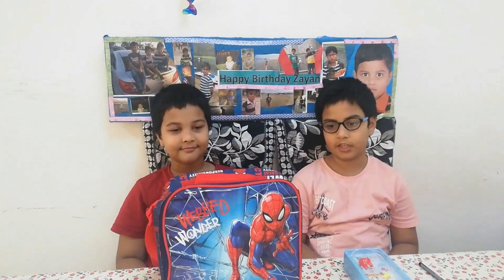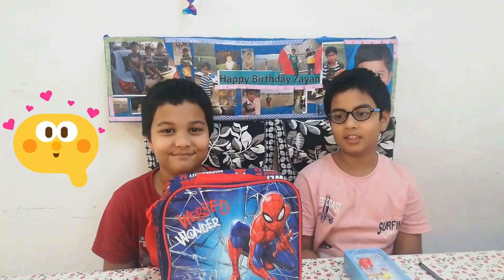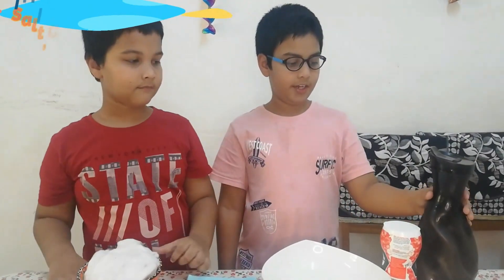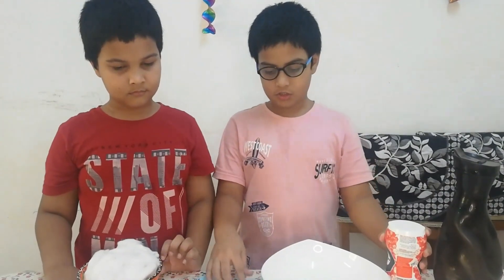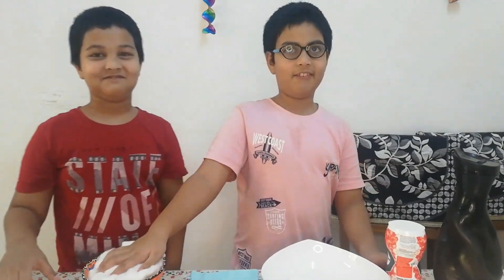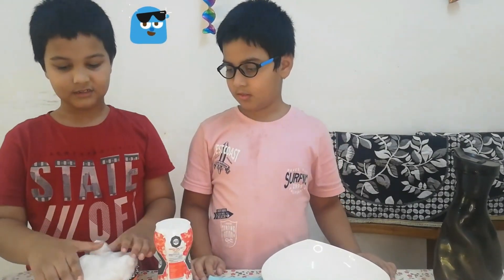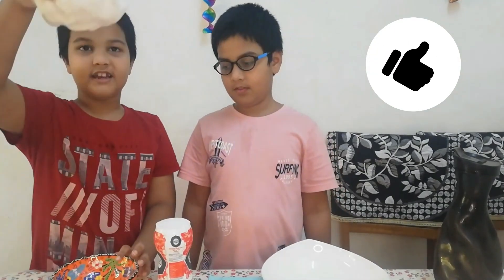So Aris, you understand it very well. Now let's do an experiment about heavy and light. For this you will need some water, some salt, a bowl, a small bag or sack, and cotton. Now Aris, tell me which is heavy and which is light? The salt is heavy and the cotton is light.